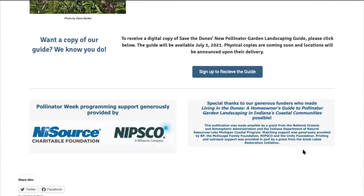Printing and outreach support was provided in part by a grant from the Great Lakes Restoration Initiative. We've had tremendous support for this guide and we are so excited to share it with you today. And without further ado, it is my pleasure to introduce my incredibly talented colleague, Victoria Wittig.